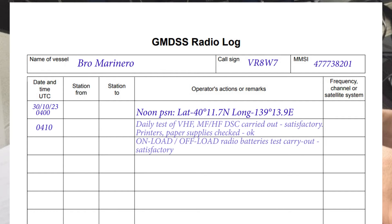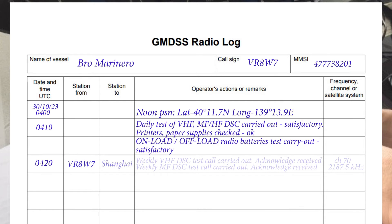Enter the performance and results of daily tests and checks. If it is time for weekly or monthly tests, write down the details of the testing. Enter in the appropriate boxes the stations tested with and the frequency or channel used.